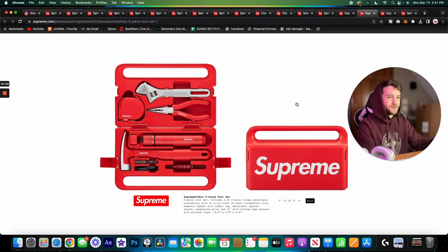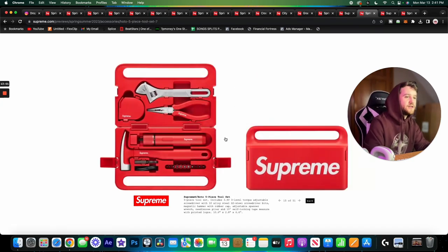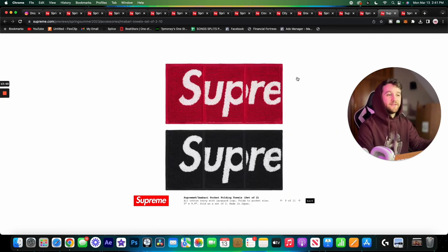Next we have a tool set — a lot more useful, though I'm not really a handyman. The set includes a 3.6-volt 3-level torque-adjustable screwdriver with 10 alloy S2 steel screwdriver bits, a magnetic hammer with a rubber cap, an adjustable spanner wrench, needle-nose pliers, and a 10-inch self-locking tape measure with printed logos. It's a pretty standard toolkit. I'd use the tape measure and pliers every once in a while. I don't know much about the brand Hoto, but I'd imagine these will be on the pricier side.